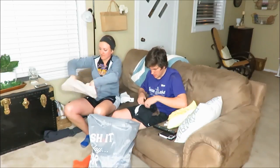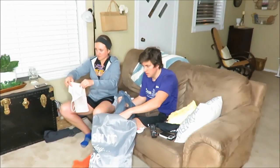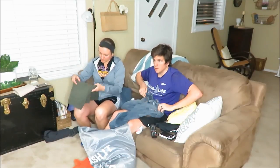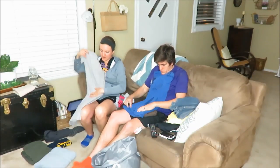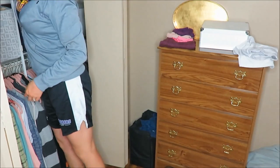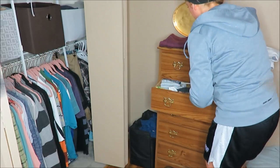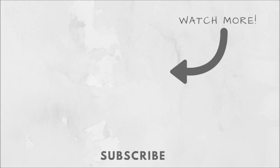I wanted to share with you my 15-minute tidy and clean with me of real life, just wearing chill, relaxed clothes and nothing spectacular. I hope you enjoyed the video and don't forget to subscribe! I'll see you next time!